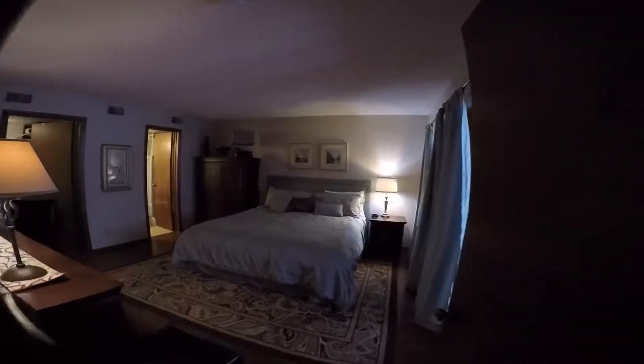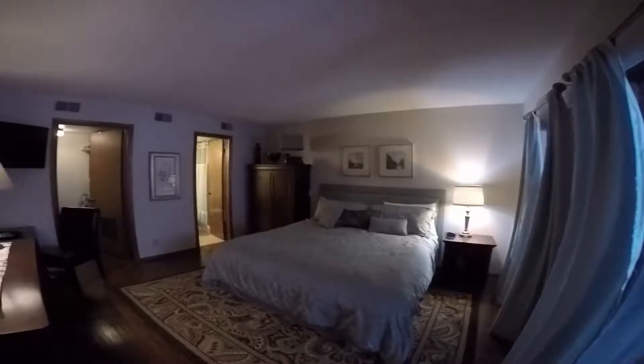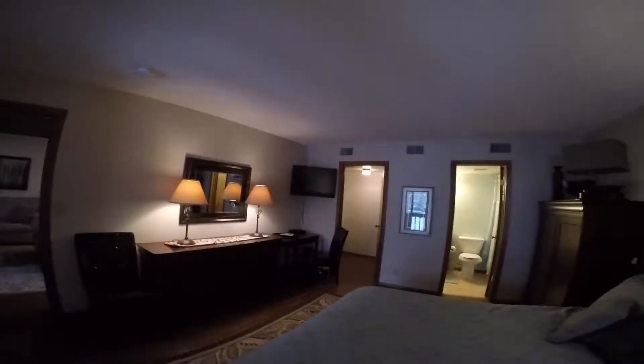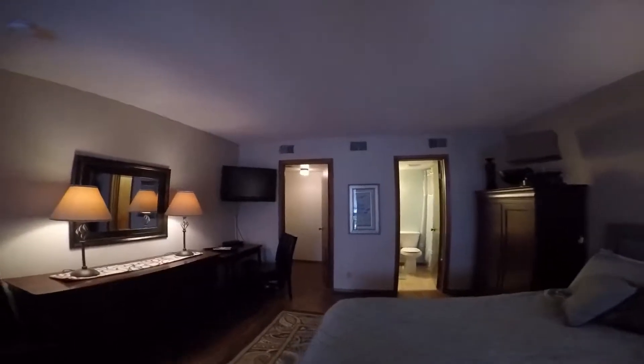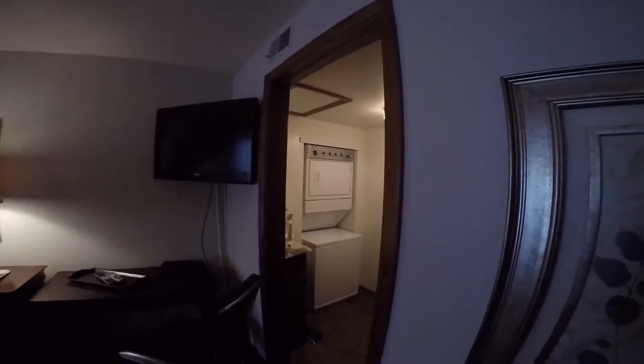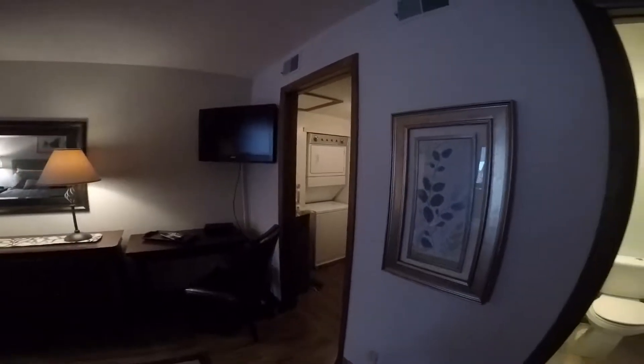Master bedroom — very spacious. It has a washer and dryer in this complex. It's a bonus to have that, obviously. Not all these units have them.